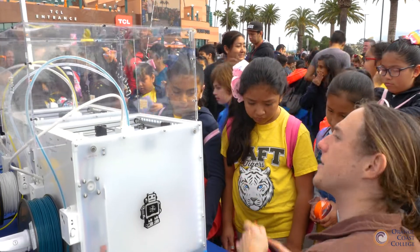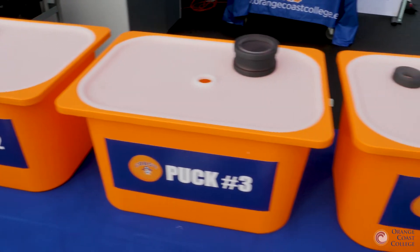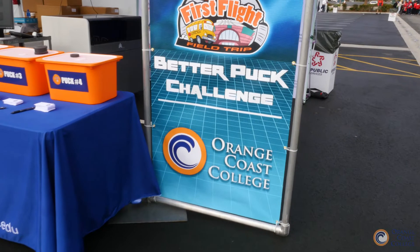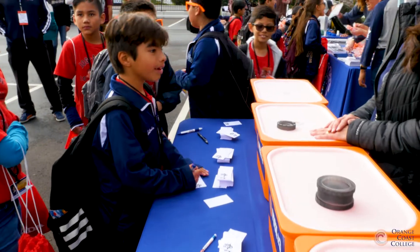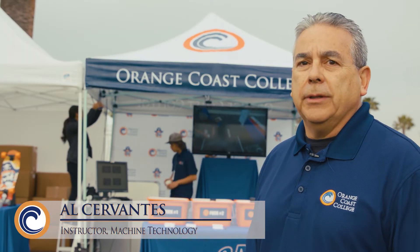The collaboration this year falls in line with the puck theme. Students have been working for a little over six weeks creating pucks in CAD. They designed these pucks and we went ahead and printed them over at the Orange Coast College manufacturing department with our 3D printer.